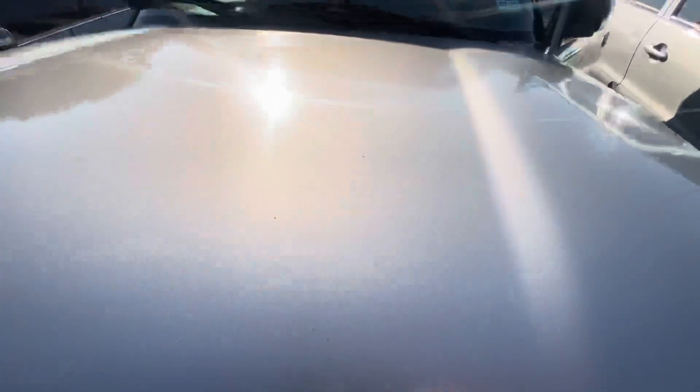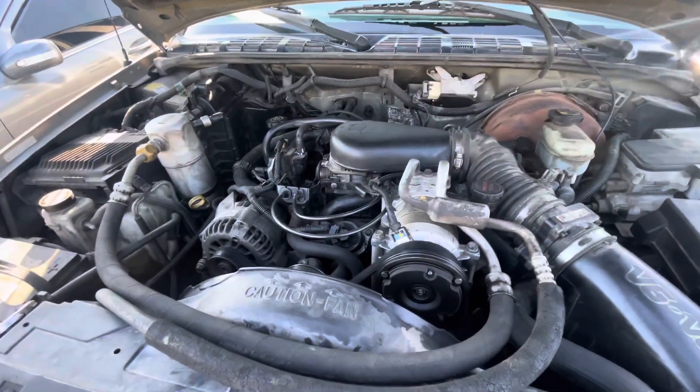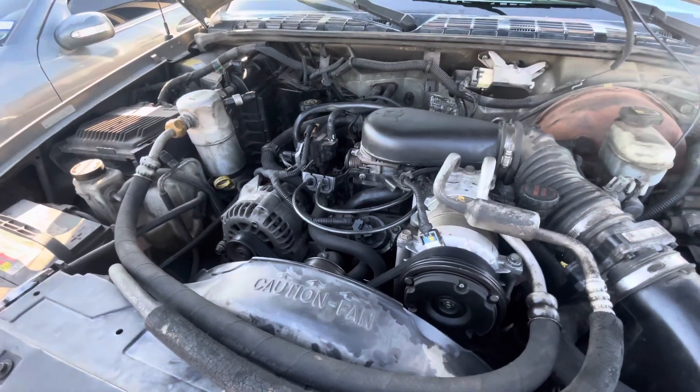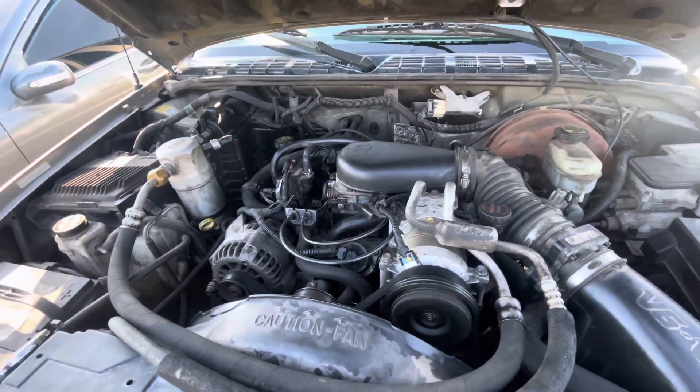Check it under the hood real quick. Has the Vortex six cylinder — I believe that's a 4.3 liter.